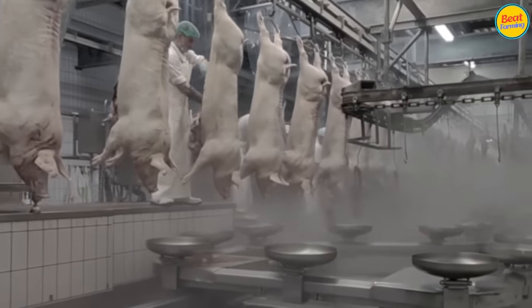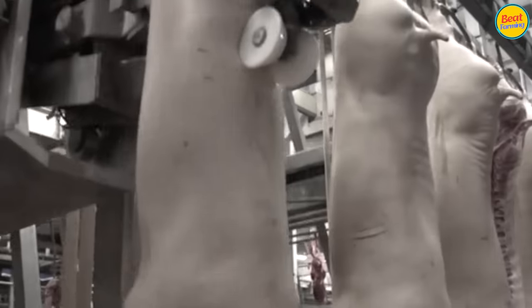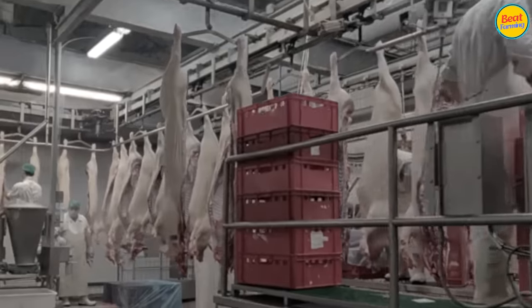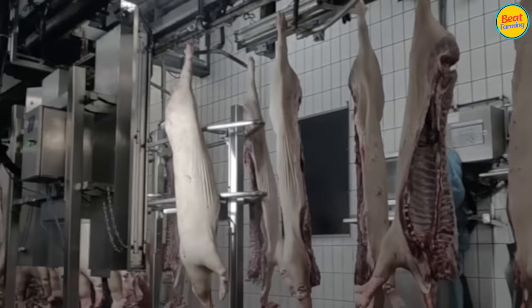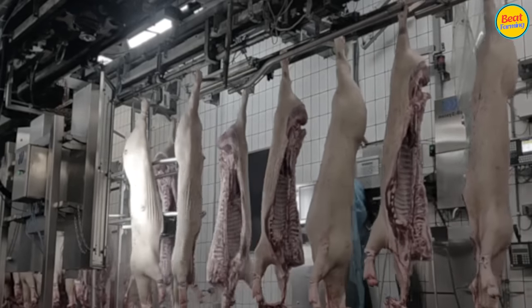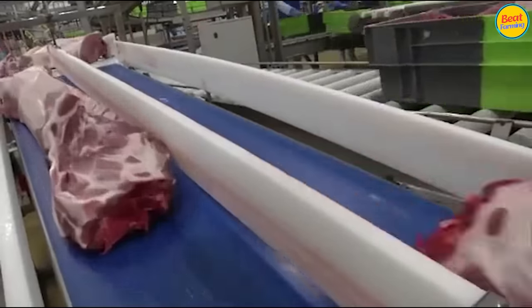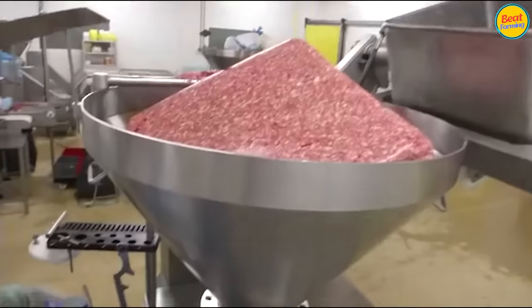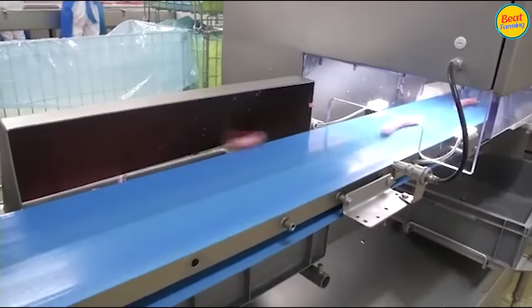However, in Europe and America, they hardly eat animal offal. Some processing plants apply modern technology entirely to pig processing. The meat cutting section can use automated saws. After cleaning the pig, the meat is cut into two parts with a saw. Workers will then cut the meat into different sizes according to consumer demand. Processed pork can also be made into ribs, dried meat, sausages, etc. Meat processing plants are also a source of supply for canned meat production plants.